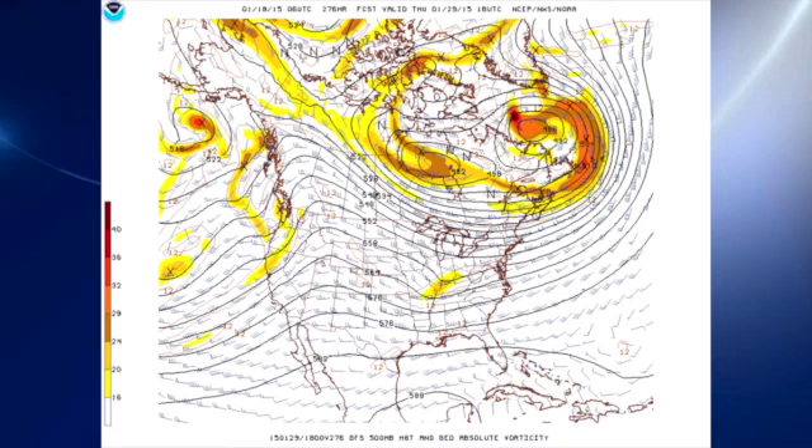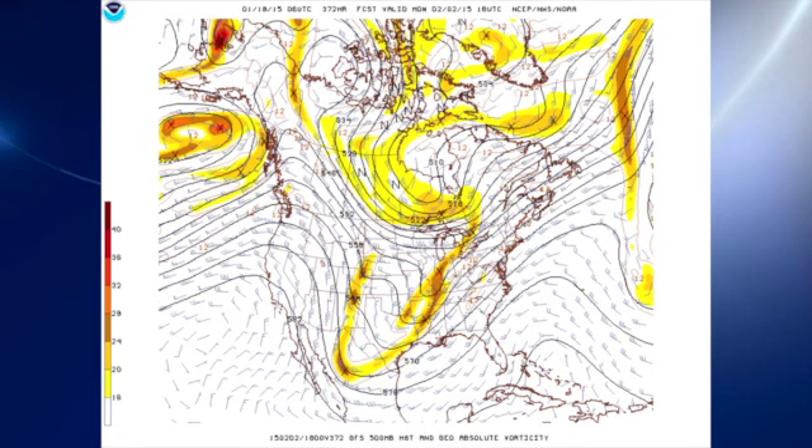That wet weather around the 29th looks like it'll be wet and not any kind of winter precipitation. But the bottom falls out of everything by the 2nd of February. We were noticing this on the GFS yesterday, so it's still maintaining this idea, and this will be one we will definitely have to watch. Of course, out in voodoo country, it could be gone tomorrow.